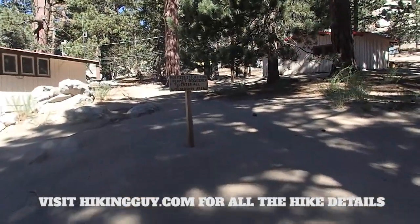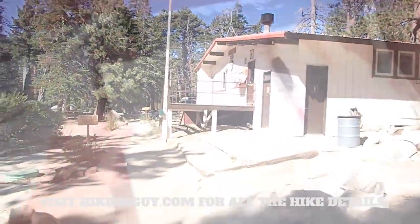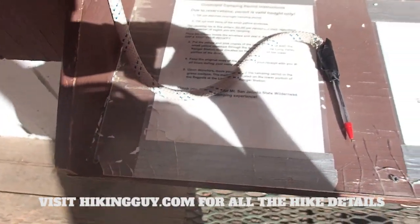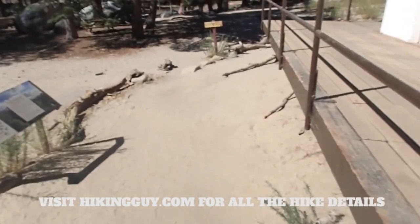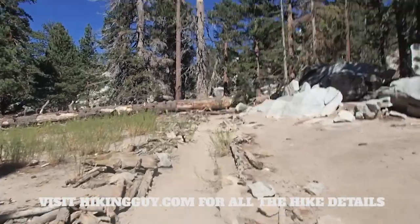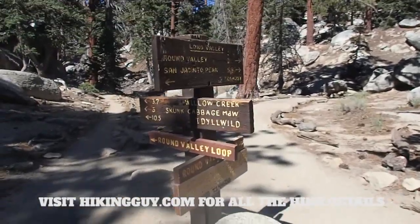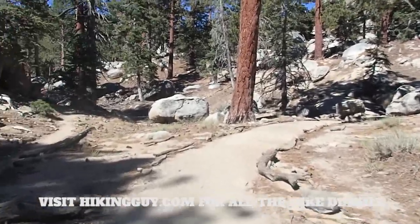At the ranger station you just fill out a free wilderness permit — it's pretty easy. There are also bathrooms and water around the back, though I wouldn't count on the water all the time. You take one copy of the permit and put the other copy in the box. Once you're done, head off and continue along the trail. These trails are really well marked compared to the Skyline Trail, so you shouldn't have any problem. It will feel like luxury after what you've just done. Follow the signs for Round Valley and San Jacinto Peak — signs are numerous and trails are well defined.